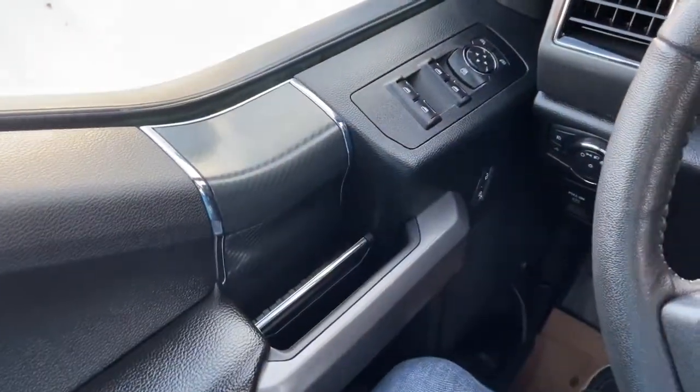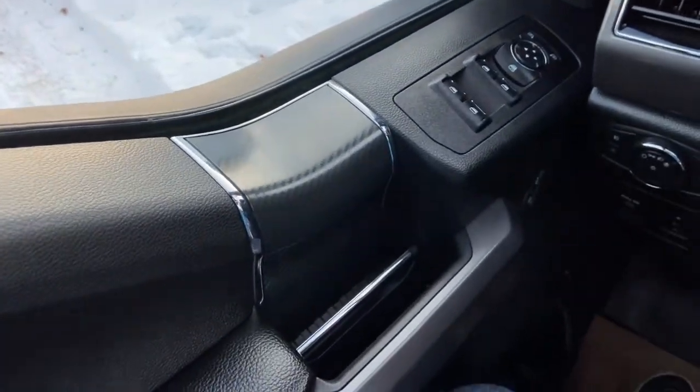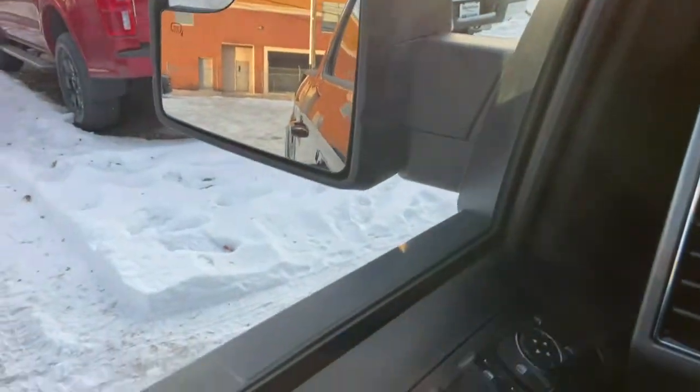Sitting inside the F-150 here, we're going to do a quick run-through of some of the features as well as go over the interior layout. Starting on the door panel, you have a door latch here with your power windows as well as your power mirrors that are heated.